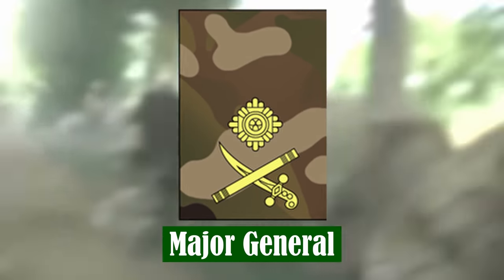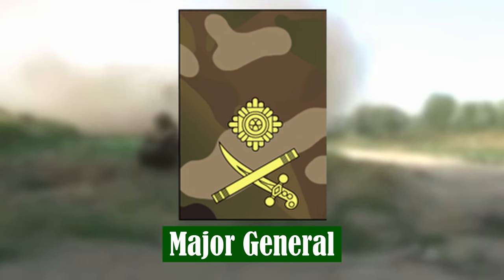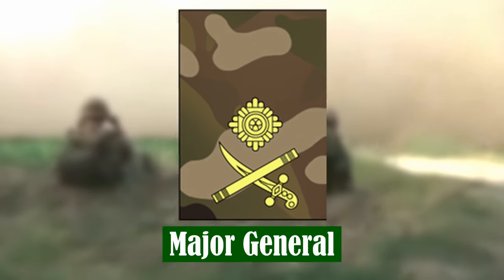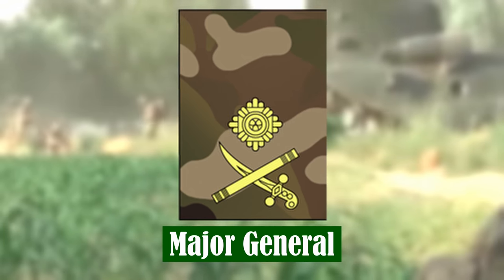Major General. Major Generals command formations of division size, and the Royal Military Academy Sandhurst. They hold senior staff appointments in the Ministry of Defence, as well as other headquarters.